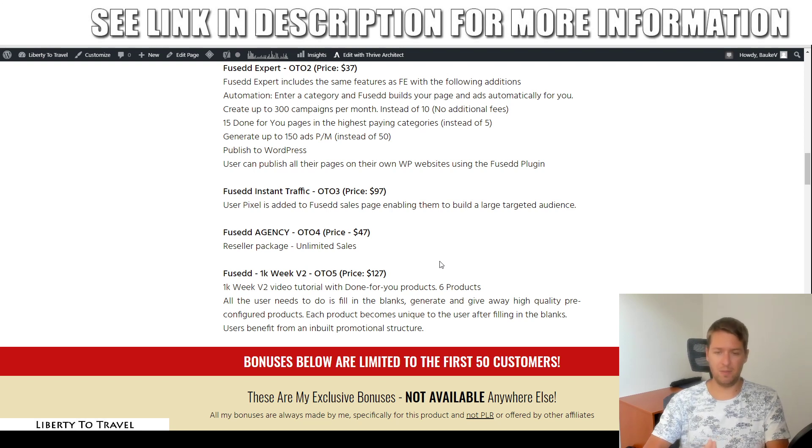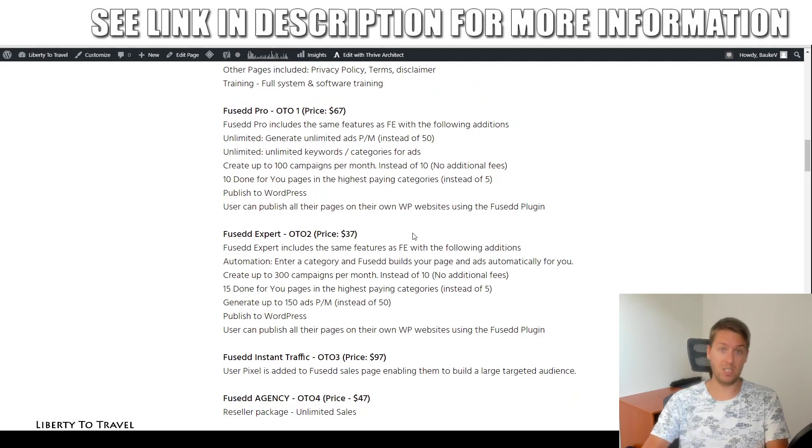The fifth upsell is a bit pricey. I wouldn't recommend it unless you really want to become a vendor but can't come up with your own content. The other upsells can be very useful depending on your goals — just make sure you pick the right one between the first two.